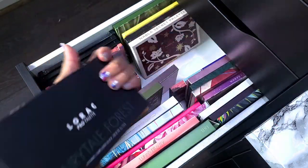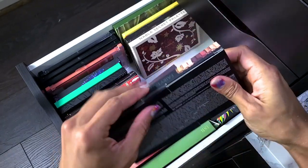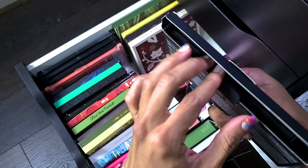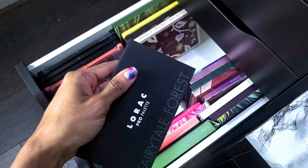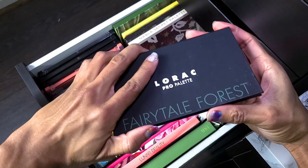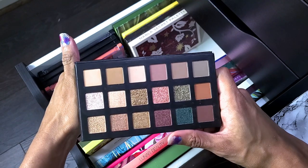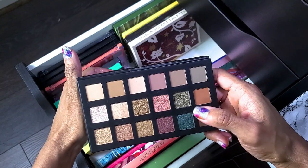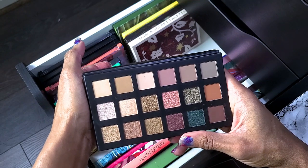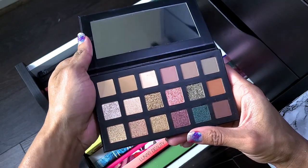This is the new LORAC Pro palette — the Fairytale Forest. Of course I had to get this one because it has green in it, and it was on sale. But looking at the color story, so many shades are very similar, and the pans are a lot smaller than I thought. There also needs to be a deeper shade. I'm going to try it, but I can't say I'm that enthused.